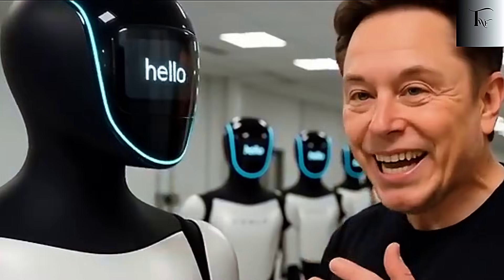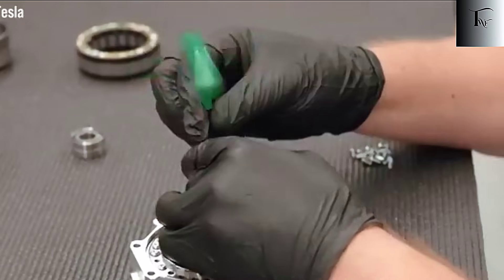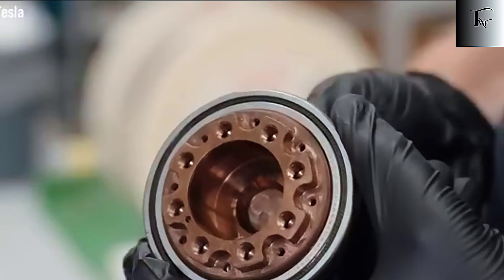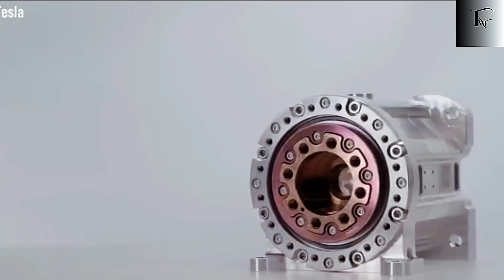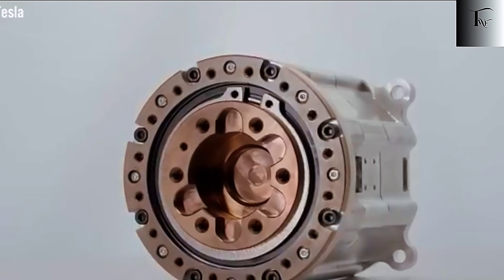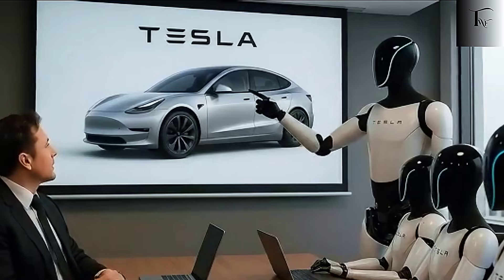At the Neurops 2025 conference, the new generation of the Optimus hand was revealed, and it's unlike anything seen in commercial robotics. 22 degrees of freedom in the fingers, three more in the wrist and forearm — Tesla nearly matches the complexity of a real human hand. That means Optimus can handle tiny, delicate tasks: folding clothes, picking up fragile objects, assembling components,